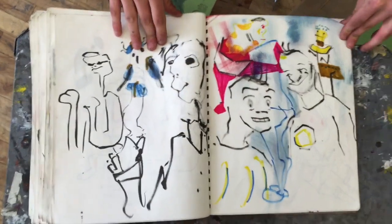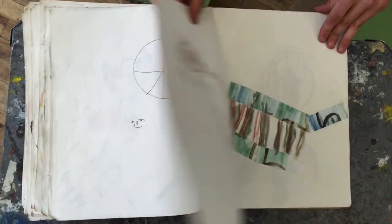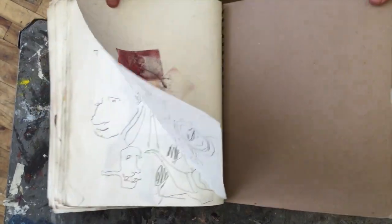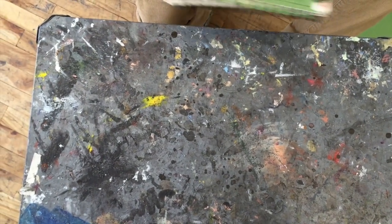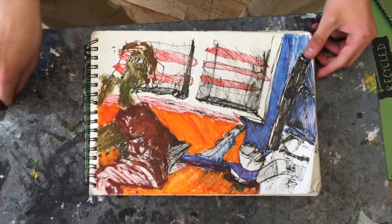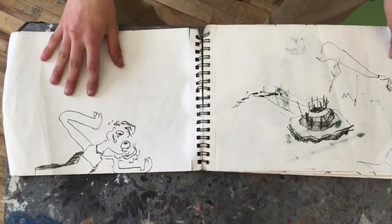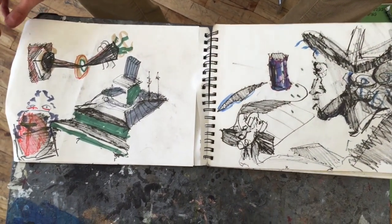Everyone has one thing or two things or three things that they bring to the table. One of the big things — and I've said it multiple times already in the video — Jack just brings texture and energy into the mix. I just filmed Joe's sketchbook, and Joe brings other things: detail, structure. His drawings are very quiet, compared to these, to say the least.